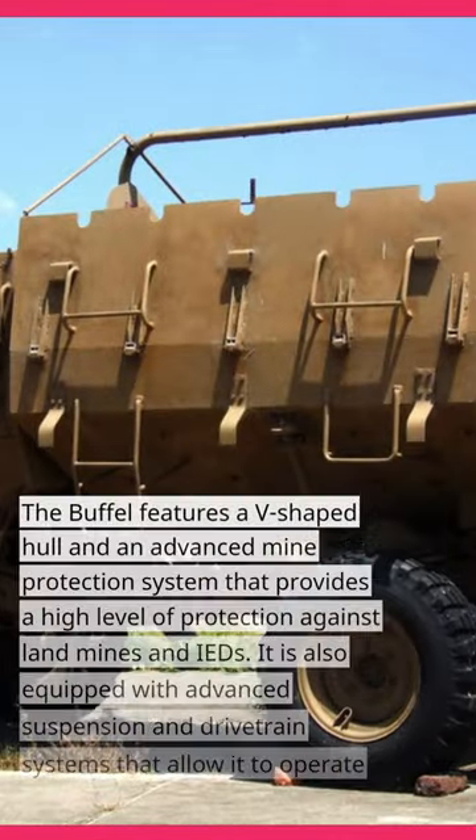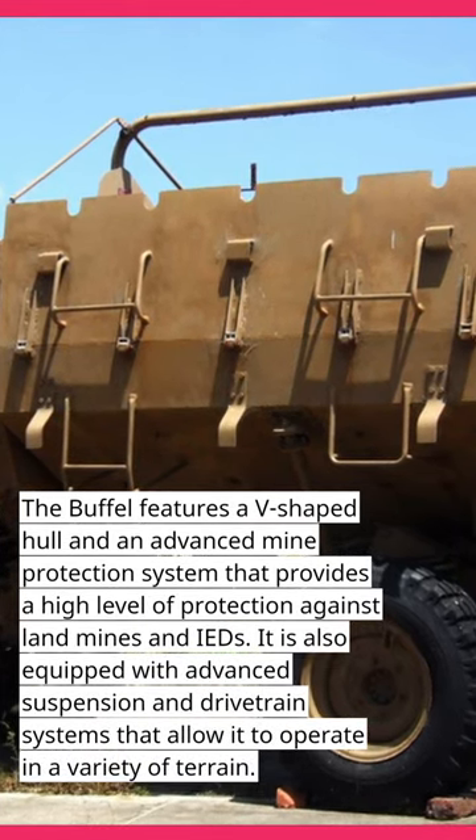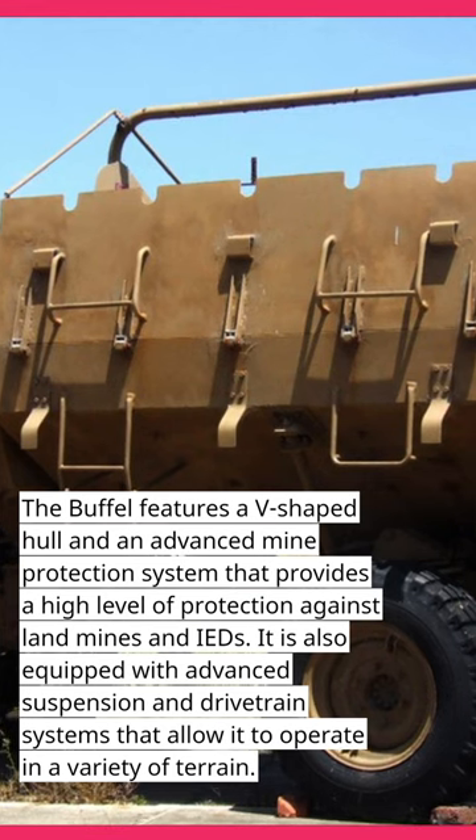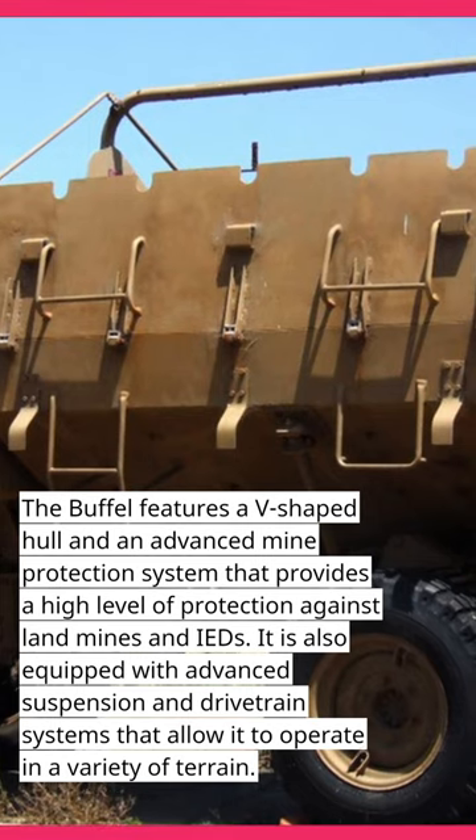The Bufel features a V-shaped hull and an advanced mine protection system that provides a high level of protection against land mines and IEDs. It is also equipped with advanced suspension and drive train systems that allow it to operate in a variety of terrain.